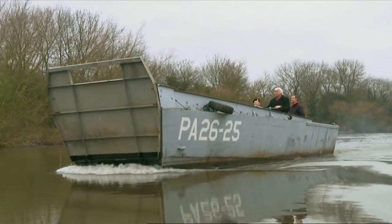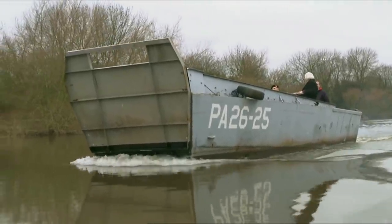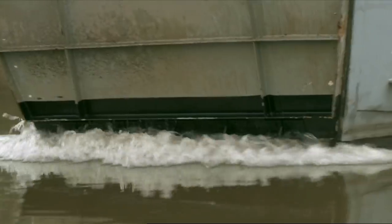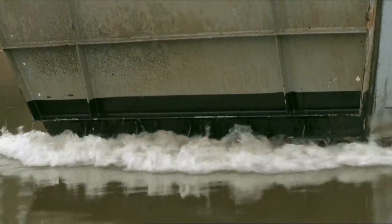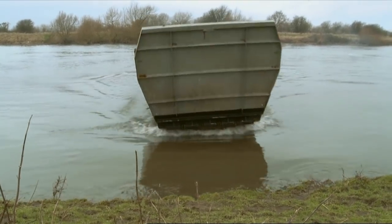Make no mistake, this is an extraordinary boat that goes against almost every rule of design, doing what no boat really wants to do: leave the water and drive straight up the beach.